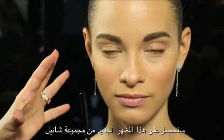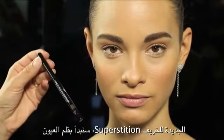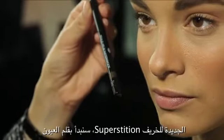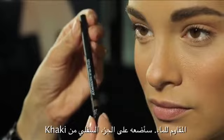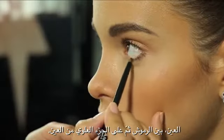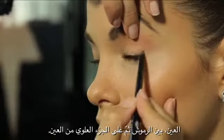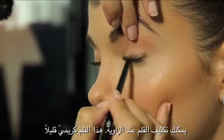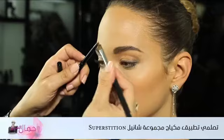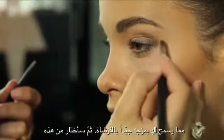We're going to do this look with the new Chanel collection from the fall called Superstitions. We're going to start with the Stylo Yeux Waterproof khaki on the lower part of the eyes between the lashes, and then on the upper part of the eyes. You can go very intense on the corner, and the texture of this pencil is slightly creamy.